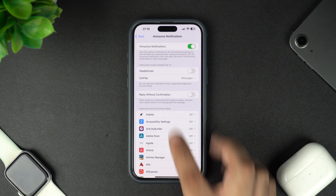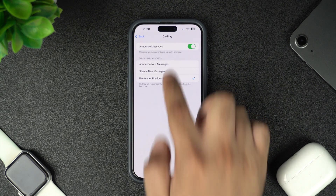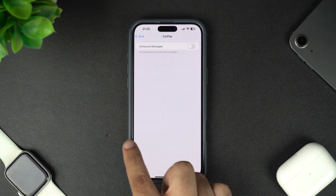On this page, you can also find options like CarPlay, which will allow you to stop Siri from reading your messages out loud whenever your iPhone is connected to a CarPlay system.